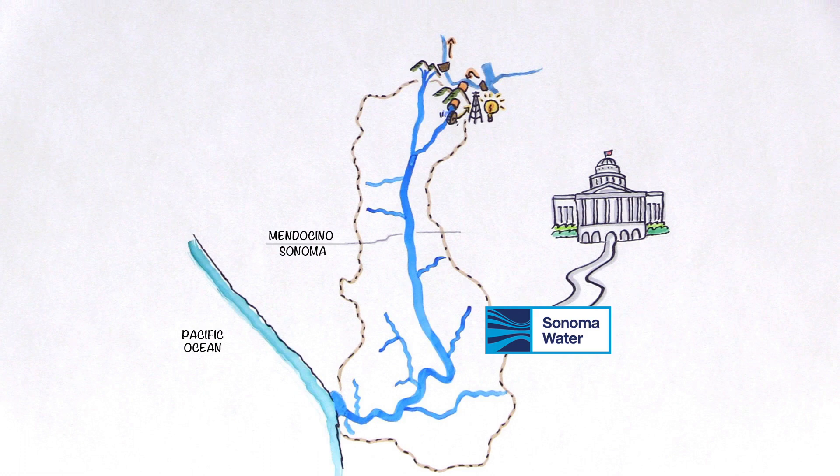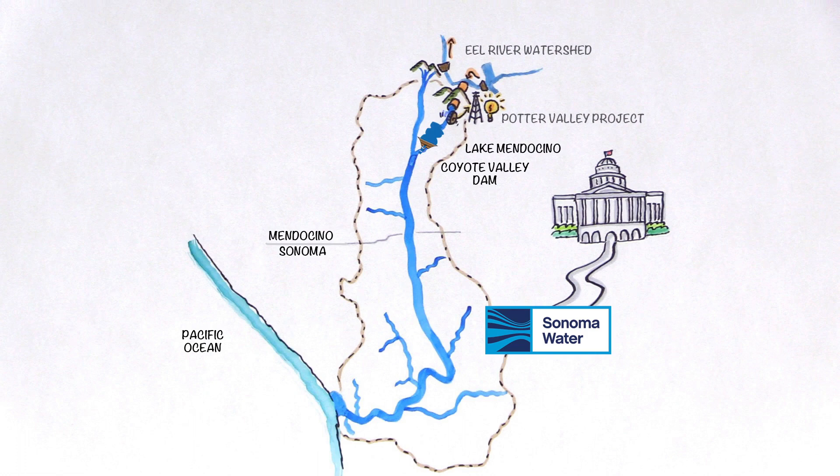In 1959, the U.S. Army Corps of Engineers completed Coyote Valley Dam across the East Fork, forming Lake Mendocino. Water from the Potter Valley Project flows into the lake. In 1983, the Corps completed Warm Springs Dam across Dry Creek, forming Lake Sonoma. Both dams provide flood control and regional water supply benefits.